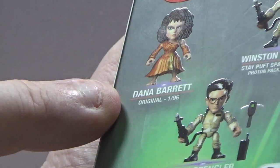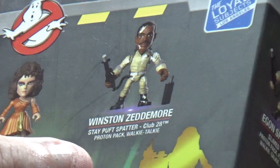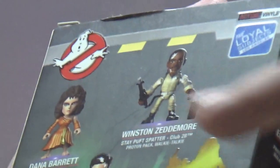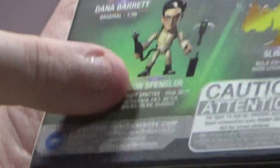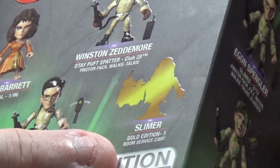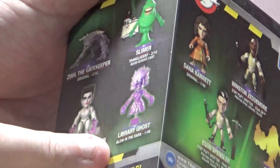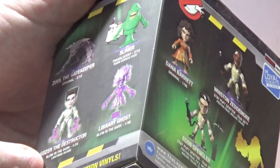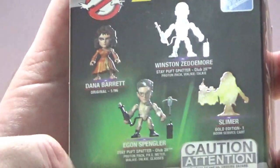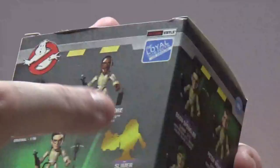On the back you've got Dana Barrett which is one out of 96. Then you've got Winston Zeddemore with the Stay Puft Splatter and Egon with the Stay Puft Splatter — these say Club 28, which I don't really know what that is. And then there's a gold edition room service cart Slimer. Dana Barrett is rare at one in 96, the Library Ghost at one in 48, and Gozer at one in 24. But these three Club 28 ones don't have a number listed, which is a bit weird. Let's have a look at what ones we got and then we'll open some up.